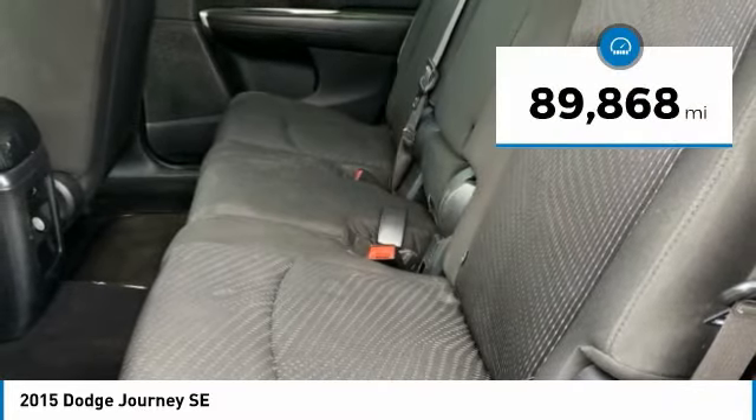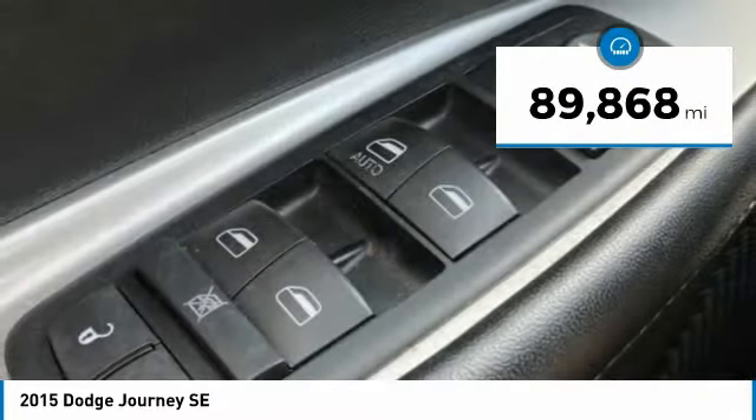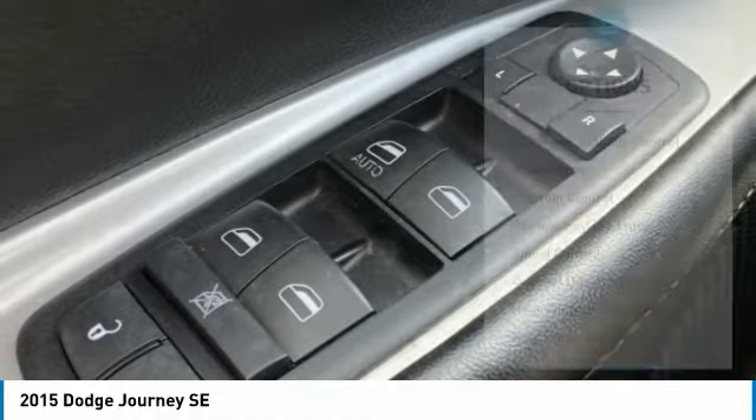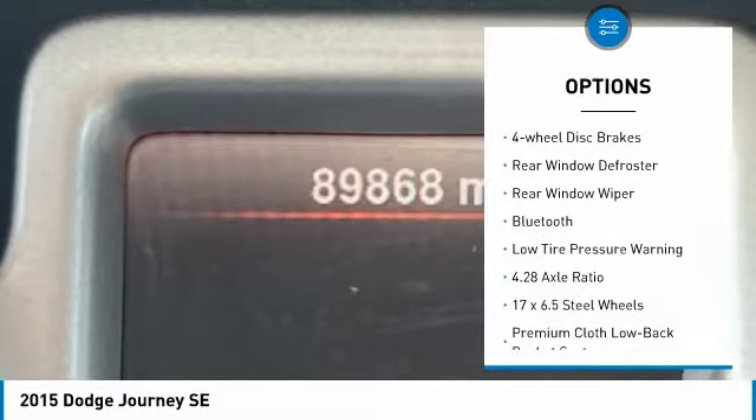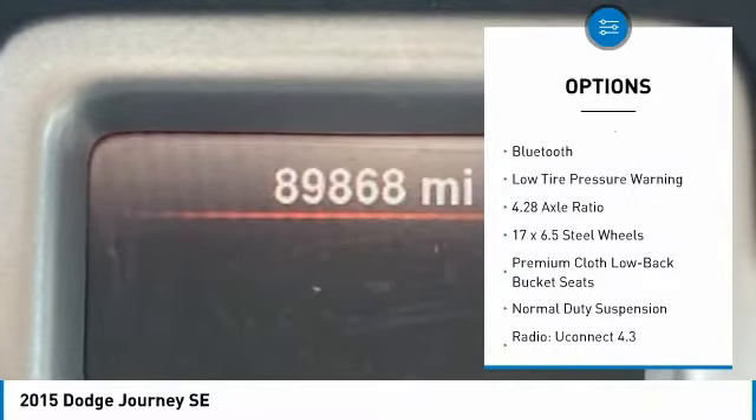This vehicle has less than 90,000 miles. Here are some of this vehicle's great options: electronic stability control, brake assist, traction control, remote keyless entry, and speed control.